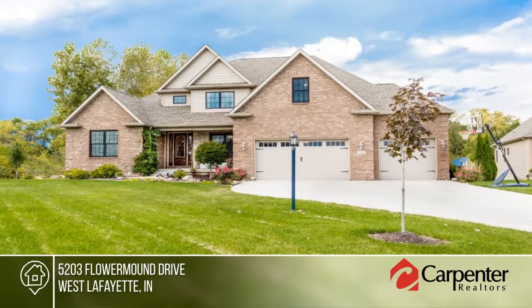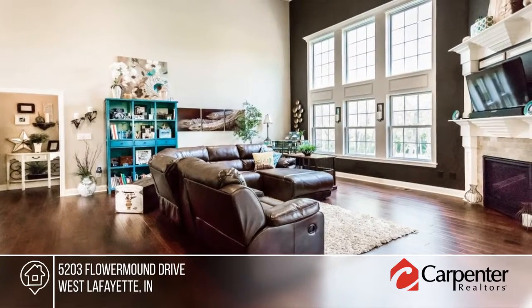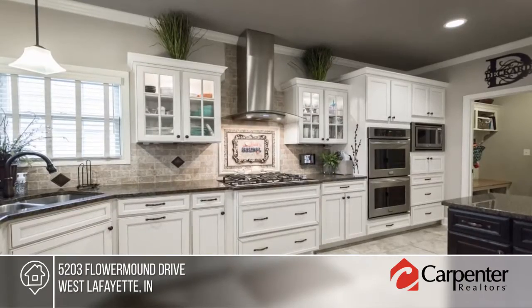Check out this fantastic five-bedroom, five-bath custom home at Coyote Crossing Golf Course. This luxury home sits on a one-acre cul-de-sac lot, featuring hardwood flooring throughout.